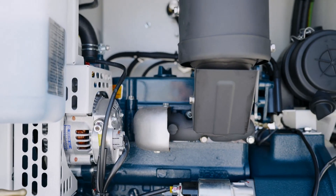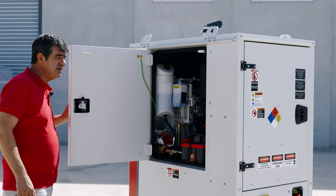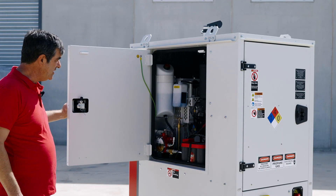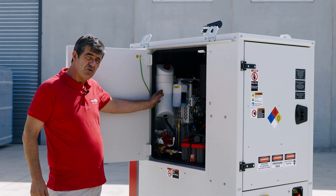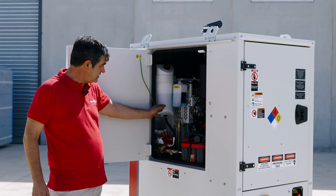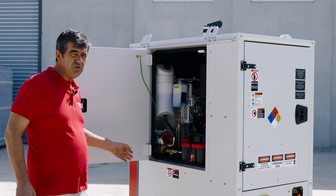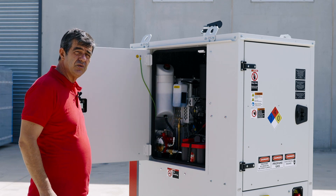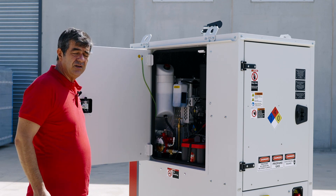From this side we have access to the other maintenance parts of the engine. We can see the automatic oil refilling system that will allow the engine to run between two maintenance steps without the need for oil lubricating refilling.